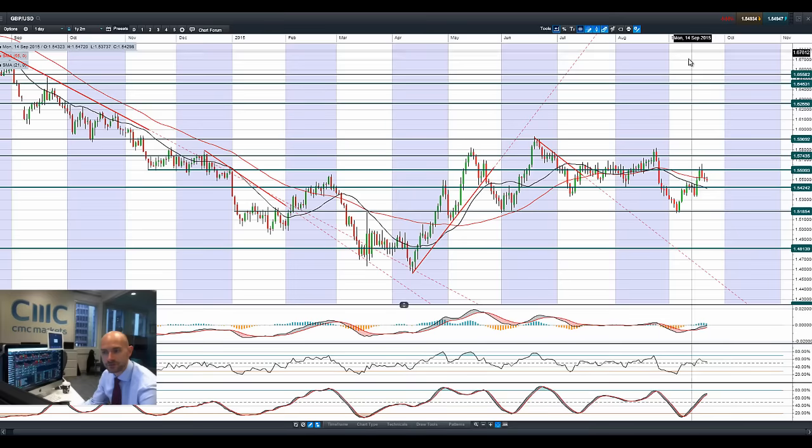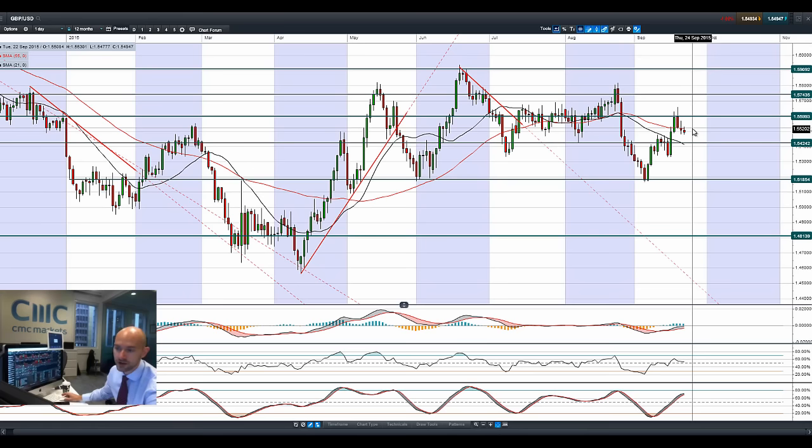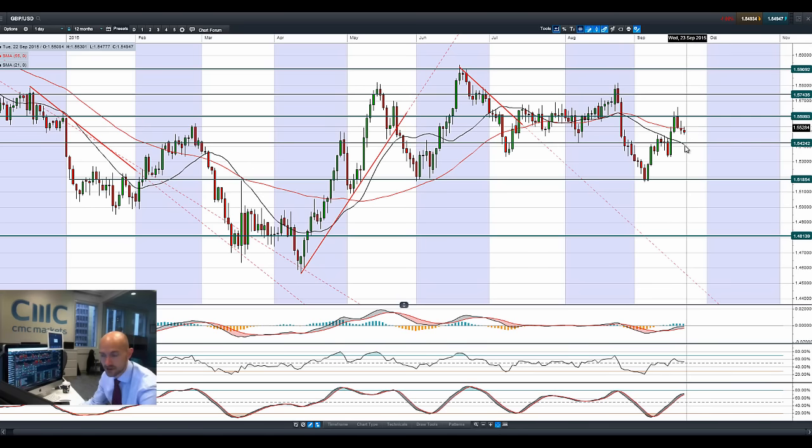Finishing up with GBP/USD — similar patterns, but not quite as aggressive for the GBP. 1.56 is potential resistance. We're trading below that 55-period SMA but above the 21-period SMA, which would coincide with 1.5424. The other technicals are neutral as well.